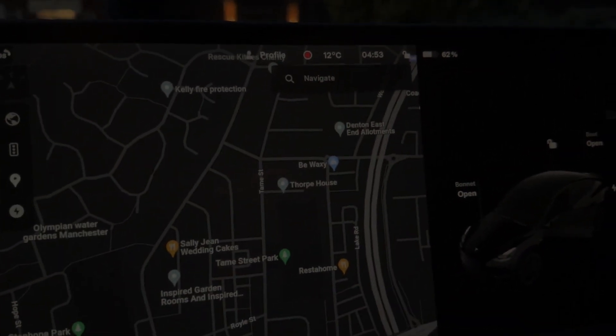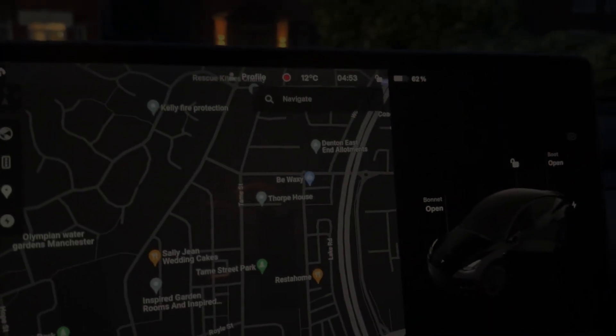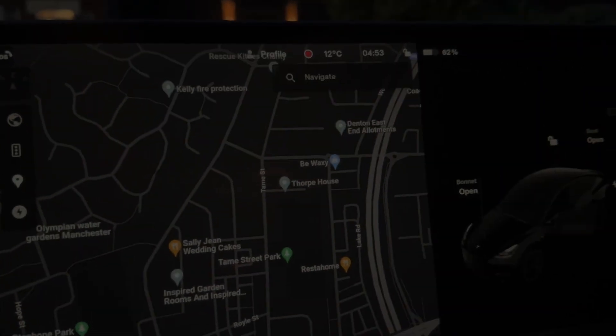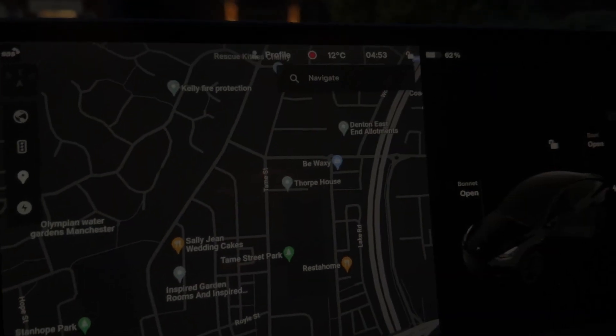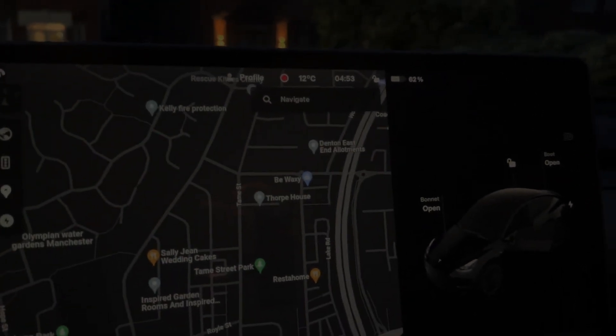So this is going to be the test. I'm going to leave Sentry on for security reasons, and the weather in the UK is going to be quite hot over the next week, so I'm also leaving cabin overheat protection on because I don't want to risk any damage to the interior. The battery is currently at 62%, so I'm heading to the airport now and will return after seven days.